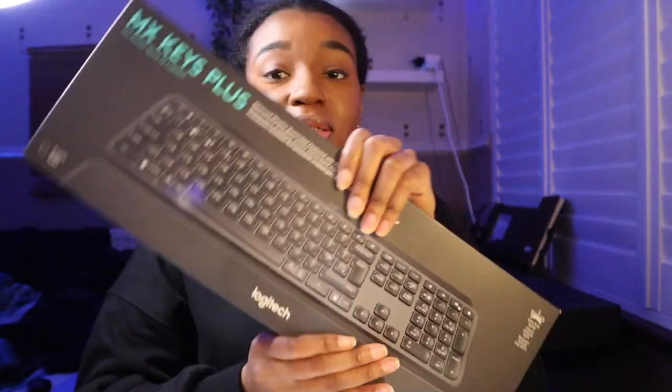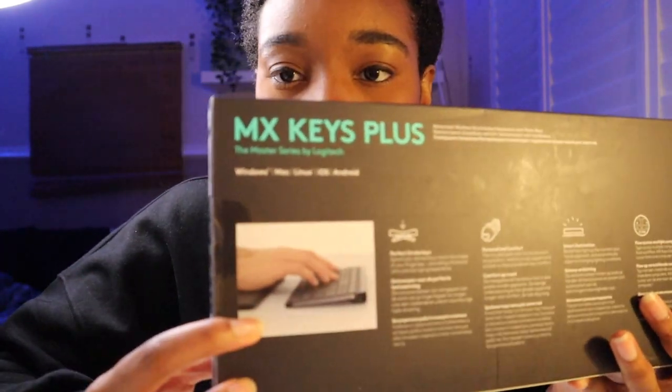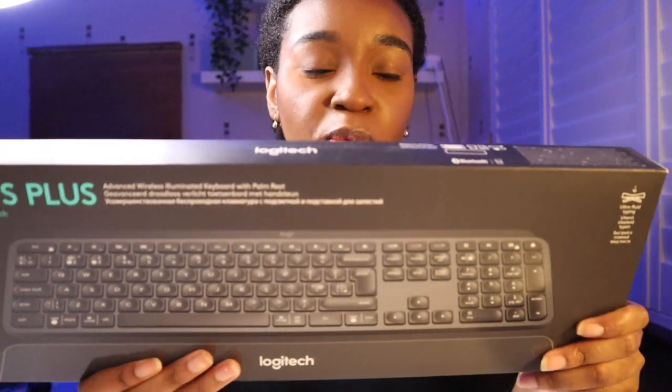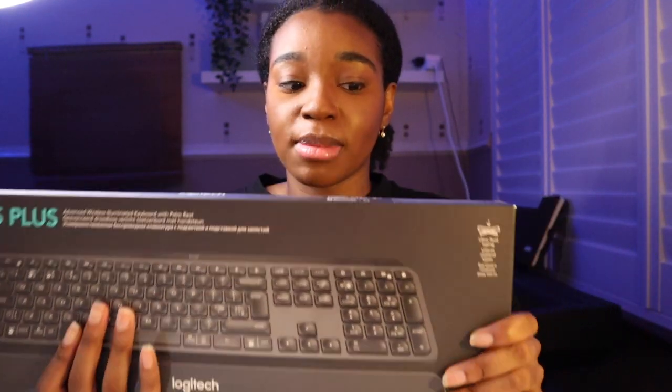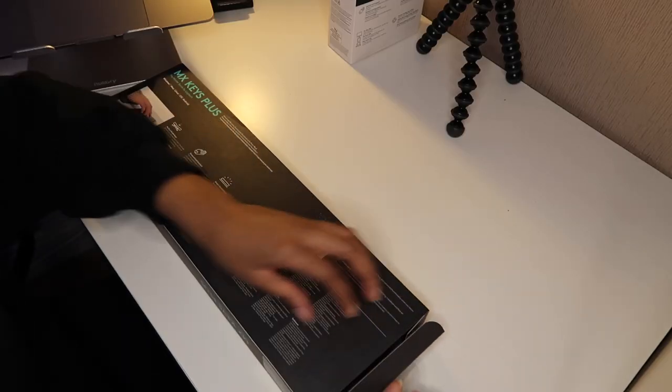Next up we're unboxing the keyboard - this is the Logitech MX Keys Plus. The only difference between the Plus and the normal one is it has a numpad. This is the one for both Windows and Mac, not the MX Keys for Mac specifically. I decided to go for this keyboard, as expensive as it is, because I need it to work with my laptop, iPad, and Windows computer. It helps your workflow - you can copy and paste things from Windows to Mac - and it can connect to up to three devices, which is perfect.